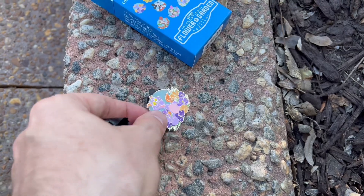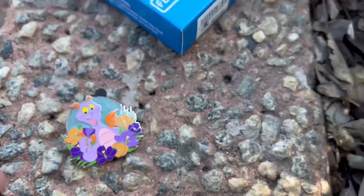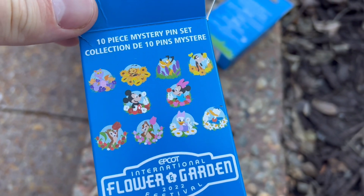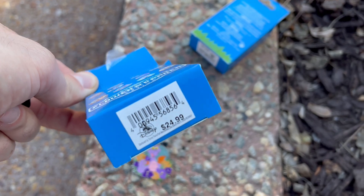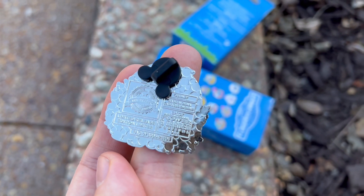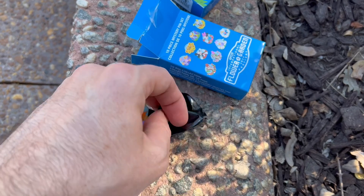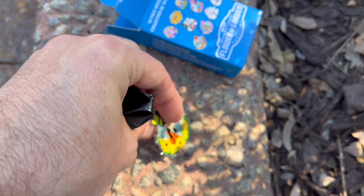We got Figment — very first one! Figment with Spaceship Earth. It looks like it might have a little bit of a glow in the dark for Spaceship Earth, not sure, but that's nice. I was actually kind of shocked at these — there are two pins per box but the retail price is $24.99, so pretty crazy for a mystery box. They do have a silver tone finish, limited release, with the Flower and Garden Festival logo on the back. Let's see what our second pin is — we got Goofy!